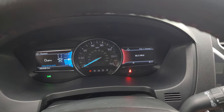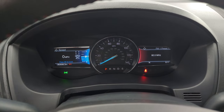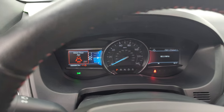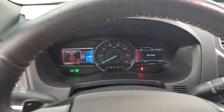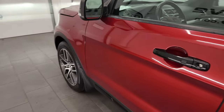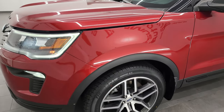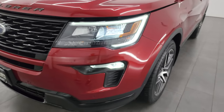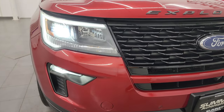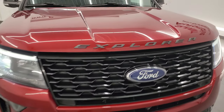Starts right up — no check engine lights or anything like that. One thing to note: this one does have lane departure warning as well. I'll turn on all the lights for you. All those lights are working nicely and are super bright. I really like the LED lights.